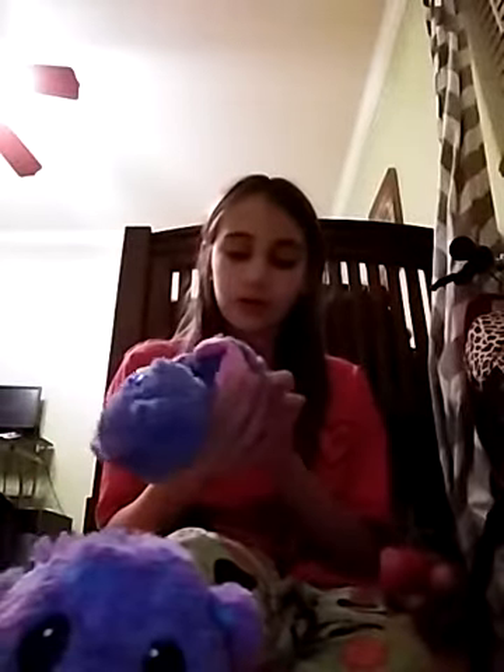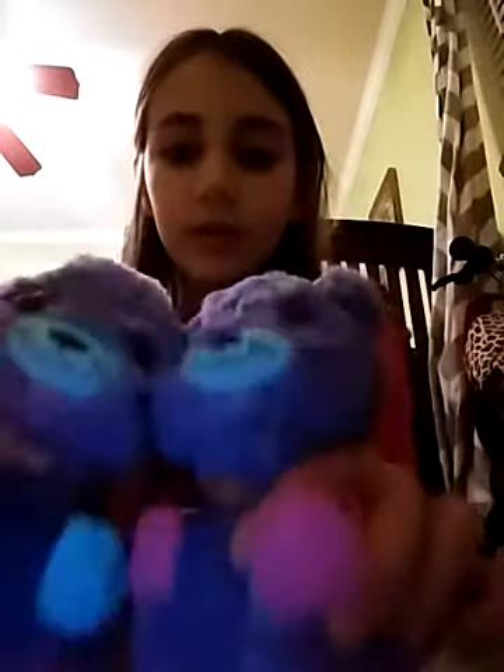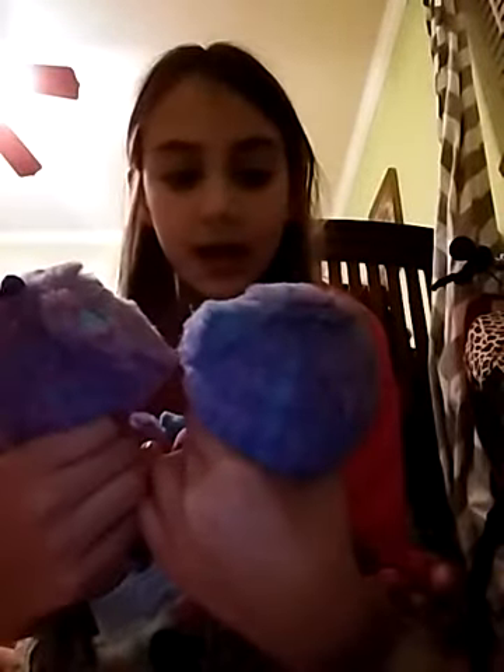But today I'm going to be talking first of all about Hatchimals. So me and my sister got two Hatchimals and her twin. So this is B and this is A. You can see the bottoms are very different. This one's got blue feet and this one's got pink. But besides that they're the same except for their ears are different.